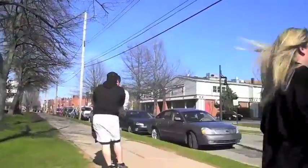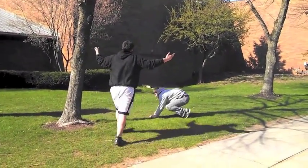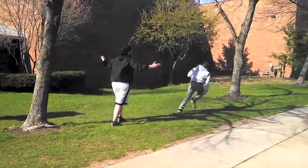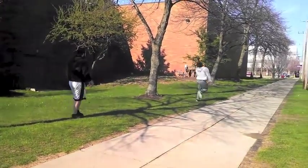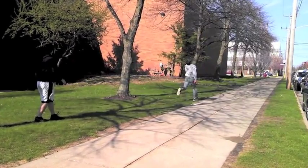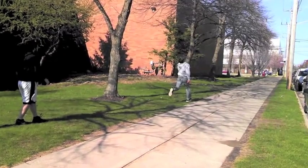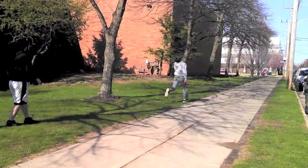Brian confronts another man, saying he saw him checking out his girlfriend. The other man denies it. When Ryan saw Brian approaching quickly, his sympathetic nervous system kicked in. The response that was selected was the flight response.